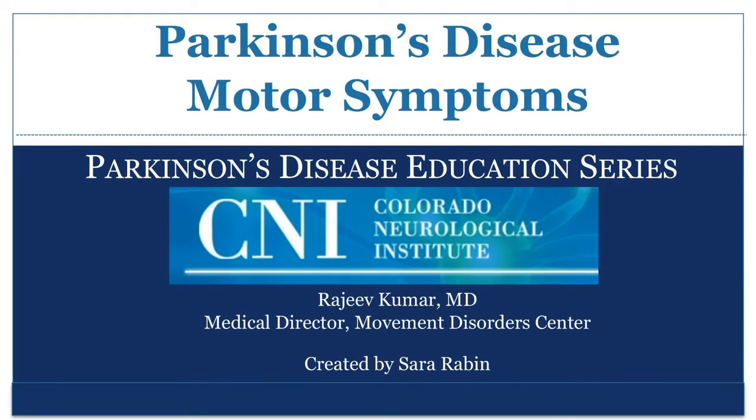This presentation is brought to you by the Colorado Neurological Institute Movement Disorder Center. My name is Dr. Rajiv Kumar, and I am the Medical Director of the Movement Disorders Program at the Colorado Neurological Institute. Parkinson's disease is characterized by a variety of motor and non-motor symptoms. This presentation will review the various motor symptoms that occur in Parkinson's disease.